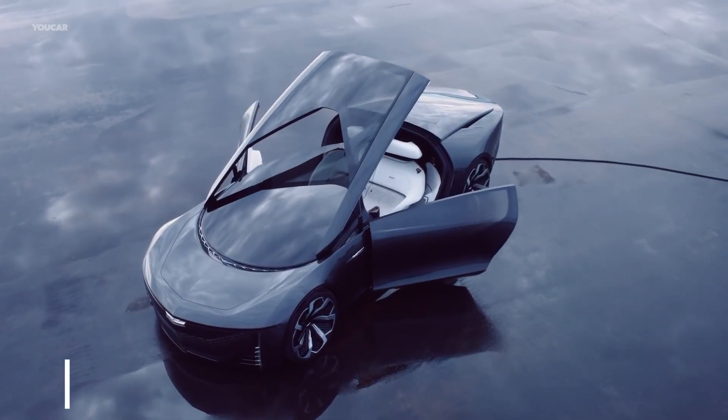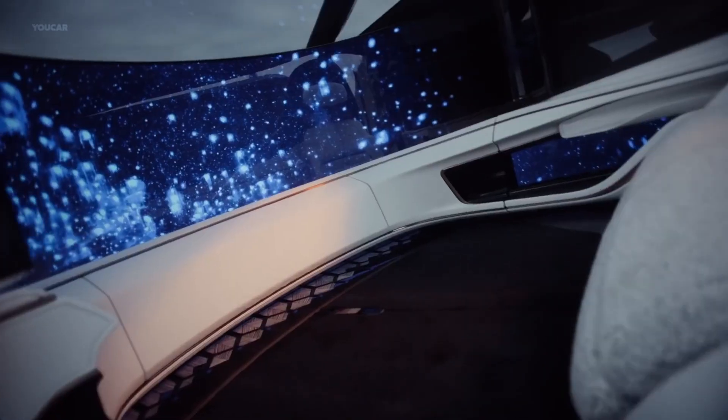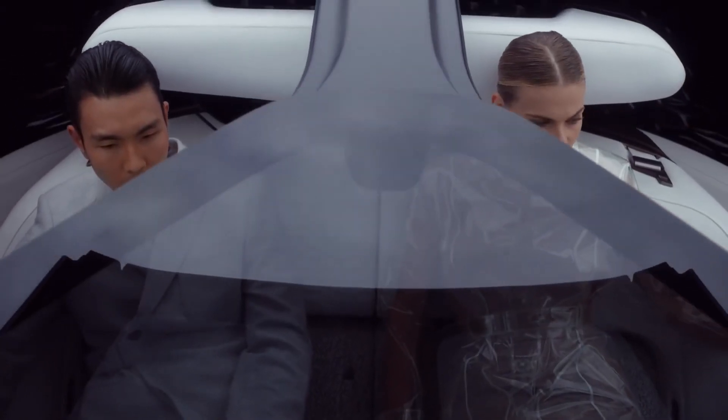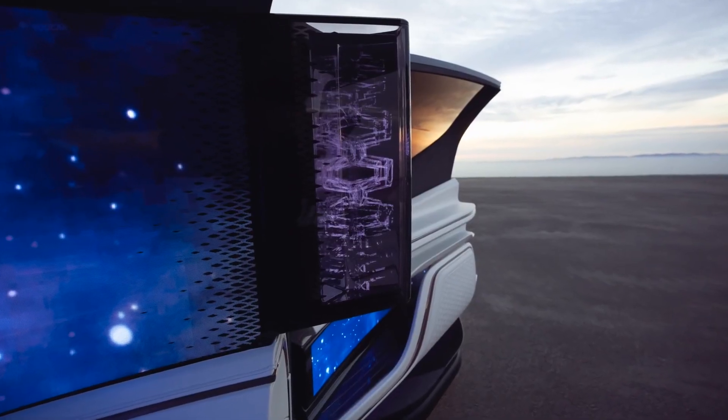For the next entry, we have the sports concept Cadillac InnerSpace Autonomous, which is a style icon with a two-seater interior. There's a door to open up, but for ease of boarding, the roof panel also lifts up and the thresholds have deep cutouts.